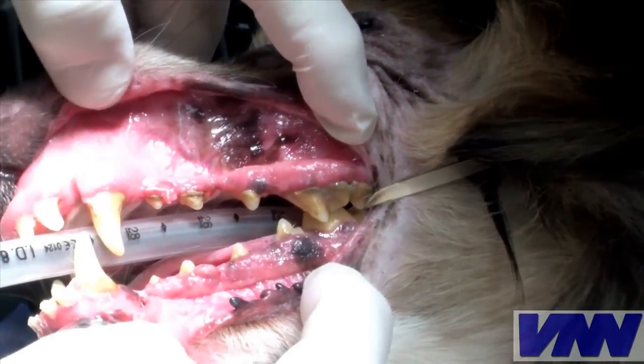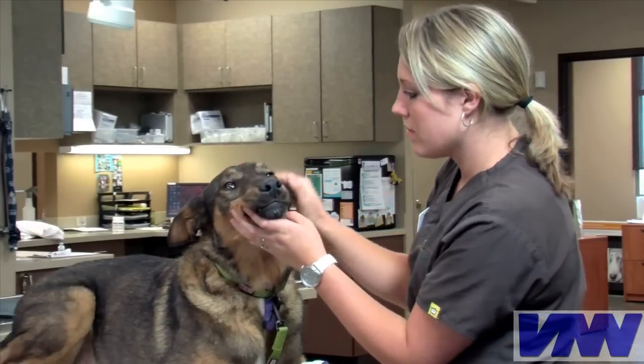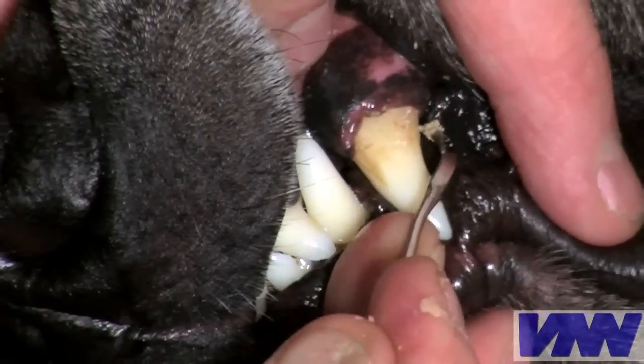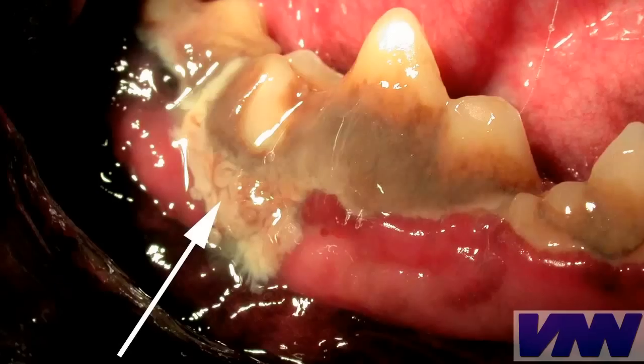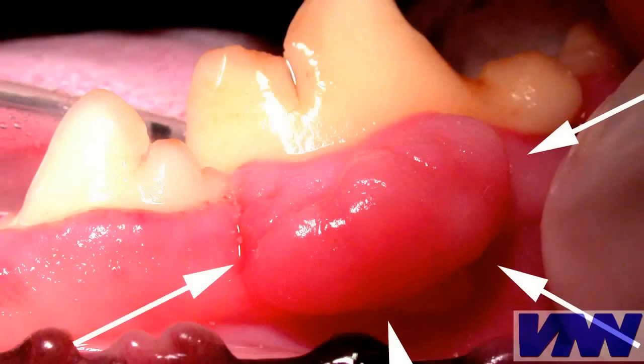Most dental disease lies below the gum line where you simply can't see it. That's why a surface dental cleaning really only does about 40% of the job. It may make your pet's teeth look cleaner, but they'll not be healthier. Below the gum line is where the serious problems are — problems like root abscesses, fractures, jaw bone loss, and even cancer.